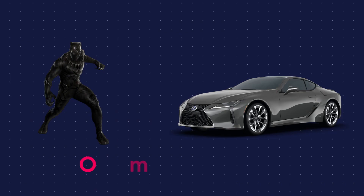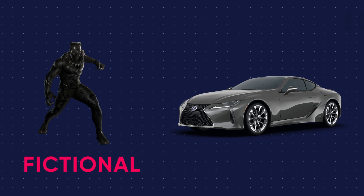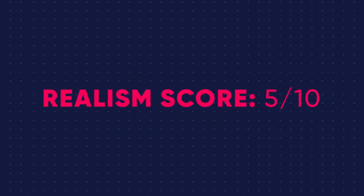Overall, I would give the realism of this a 5 out of 10. The Black Panther suit itself is pretty fantastical, so that's going to have points off. The self-driving car, I feel like we could do in real life though. It's a 10 out of 10 movie — I love the movie. If you guys enjoyed this video, please click over here or down in the description for links to our other videos, as well as sign-up links for classes. Thank you very much, game on, and I'll see you in the next video. Bye!